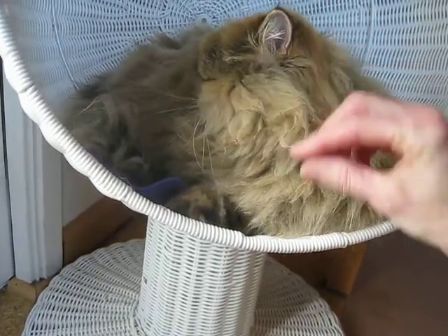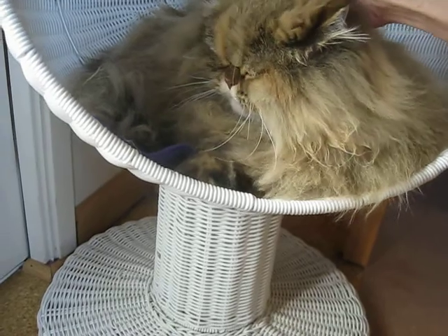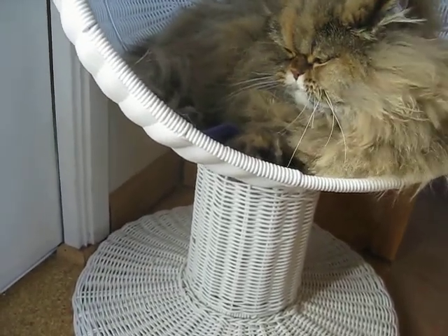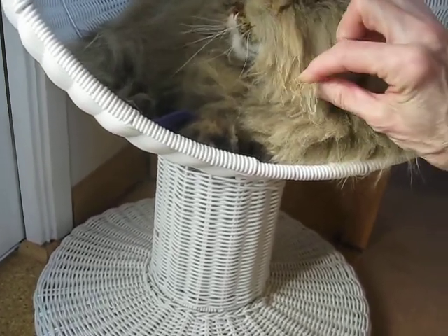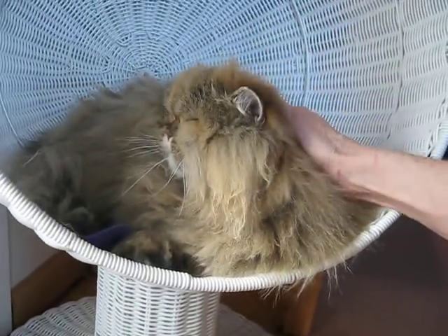We're letting Gypsy Rose go. Usually we give her a little round haircut this time of year rather than the mutton chop thing. Because her mutton chops get so long that they drag in her food. We might be giving her a little round haircut.